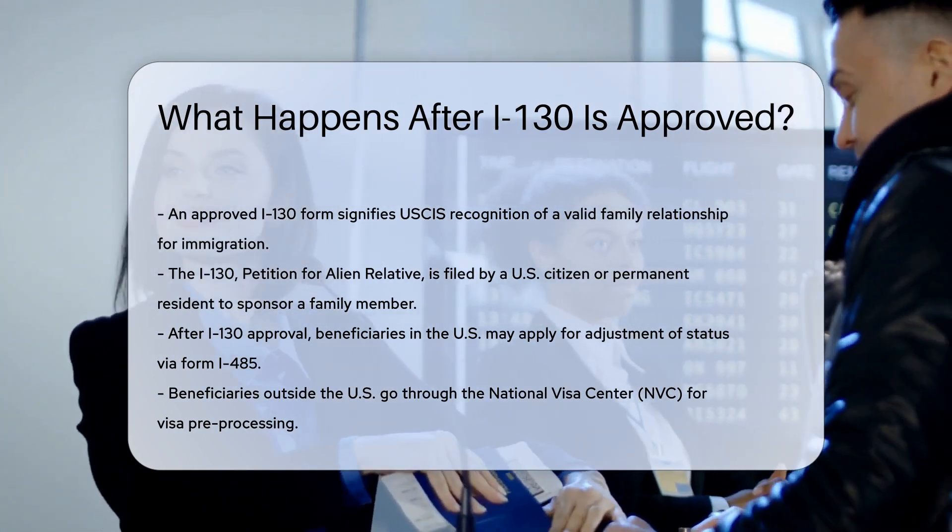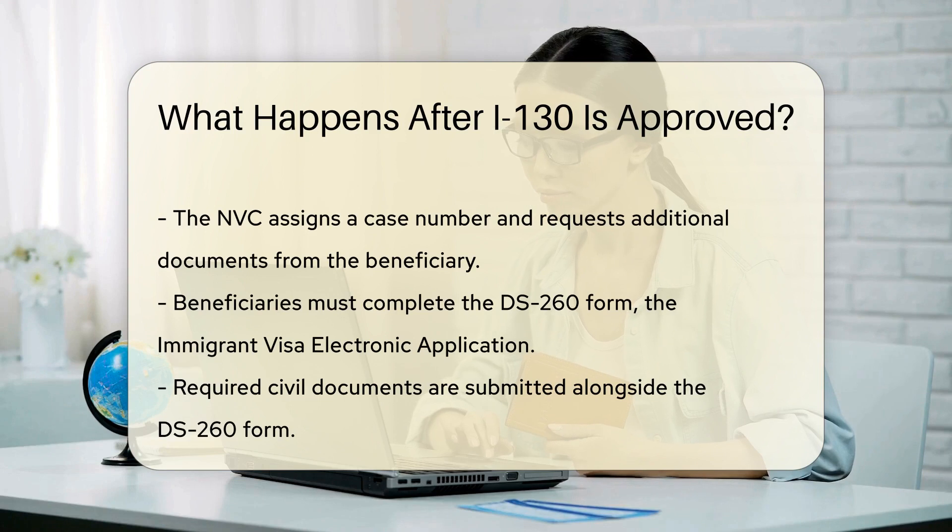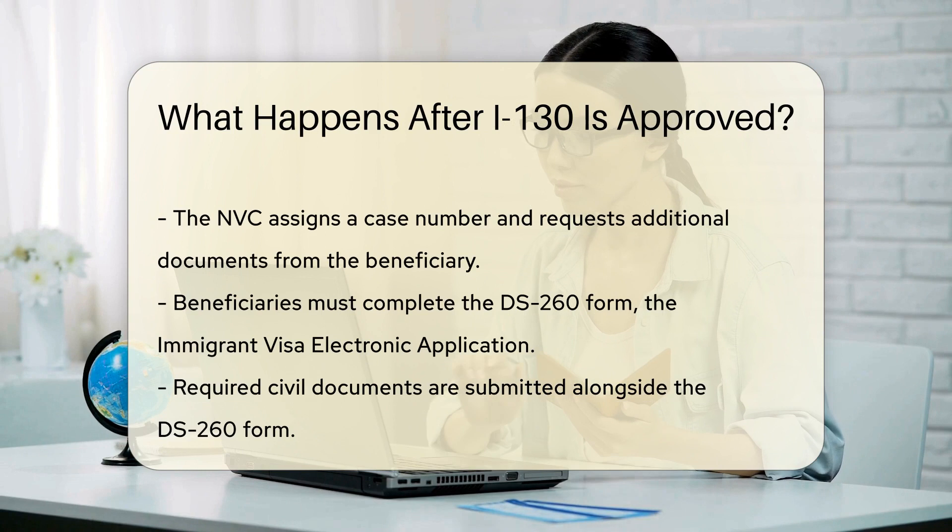After approval, the journey is just beginning. If the beneficiary is already in the U.S., they may apply for adjustment of status. This is done through Form I-485, Application to Register Permanent Residents.